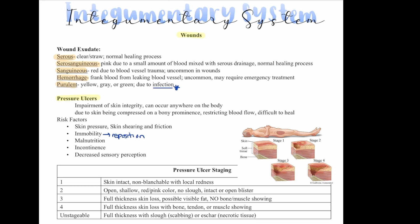When it comes to pressure ulcer staging, there are different stages. Stage one: the skin is intact, non-blanchable with local redness — meaning when you push on it, it doesn't turn white and then red again; it just stays red. Stage two is an open, shallow, red or pink wound with no slough, intact skin, or an open blister — think of the top layer being sheared away.